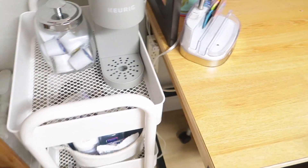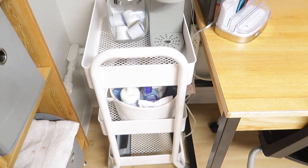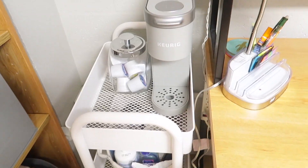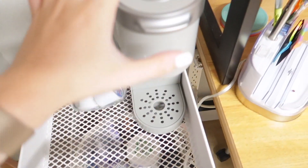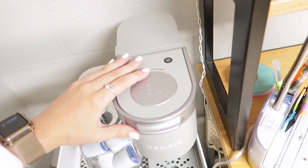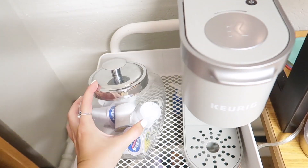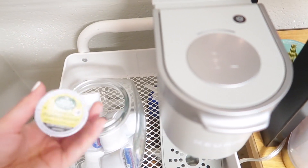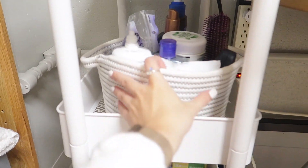The next part is the rolling cart. I've gotten so many questions about this cart — I got it at Target, and I'll have other popular items linked in the description too. This is probably one of my favorite purchases for my dorm of all time, and it was like $25, super affordable. On top I have my Keurig — it's just a K Mini, a one-cup. I also got this glass jar from Target to put K-cups in. Right now I have hot cocoa and my favorite coffee, island coconut.